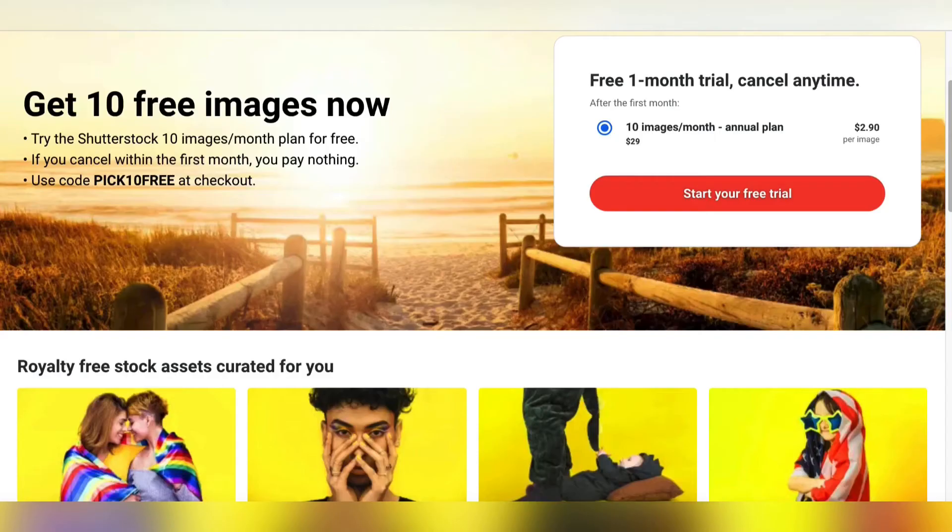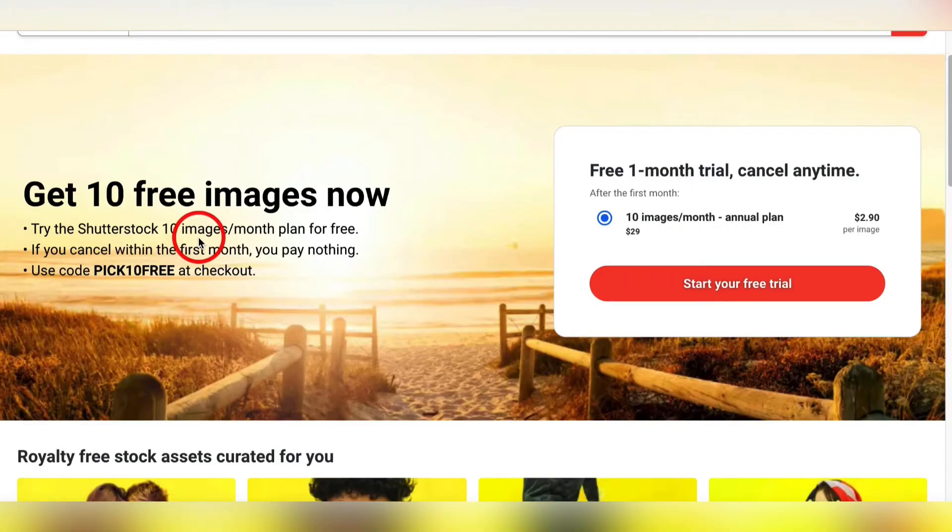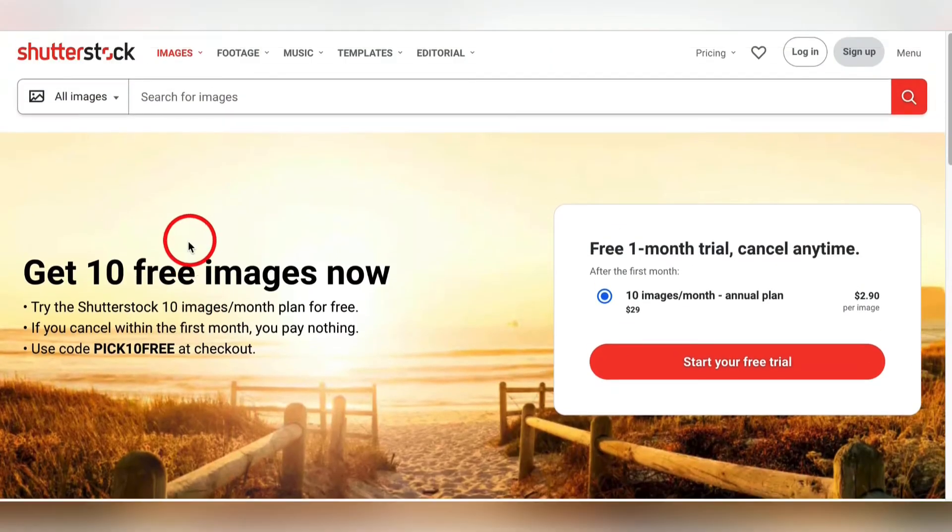Being that I am a user of Shutterstock, I can tell you that probably at least half of the pictures on here are not by professional photographers — they were taken on their phone. These iPhones, these Androids, these things have better cameras than NASA had in the 60s.